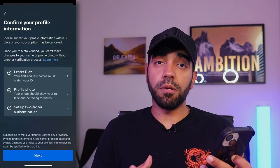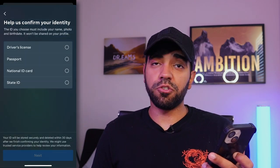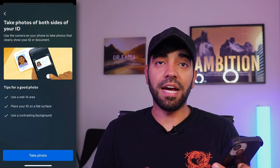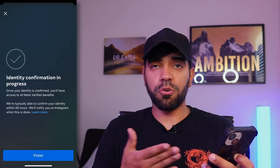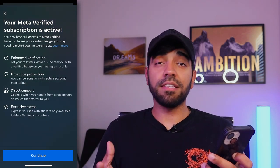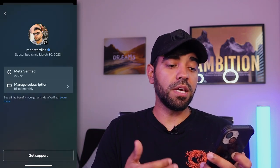Now we're going to start the process of confirming my identity. It's going to ask for different ID options. I chose driver's license, so I had to take a clear picture of my ID front and back. Once you do that, it will say confirmation in progress — they say it should take about 48 hours. However, just an hour after submitting my ID, I got a notification saying my MetaVerify subscription is active and my identity was verified. In less than an hour, it showed the blue check mark next to my name.